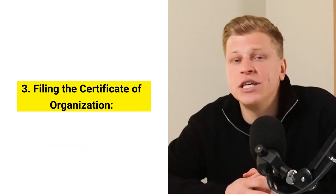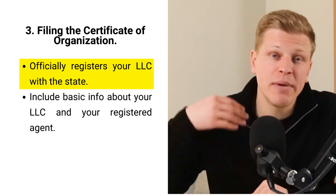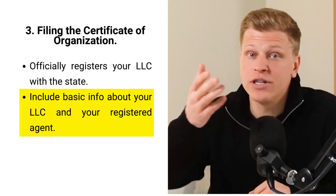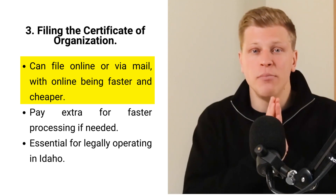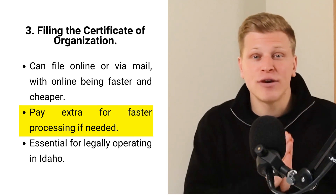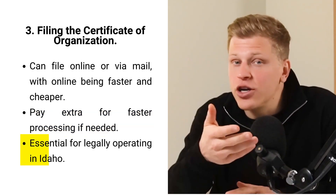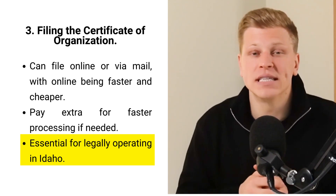Filing the certificate of organization is like telling the state, "Hey, here we are and we are ready to do business." This document makes your LLC official. You'll need to provide basic info about your LLC like its name, where it's located, who your registered agent is, and who's in charge. You can fill out this form online, which is quicker and cheaper, or send it through the mail. It takes about a week or two for the state to process it unless you pay extra for faster service. Without this step, you're not officially a business in the eyes of Idaho.